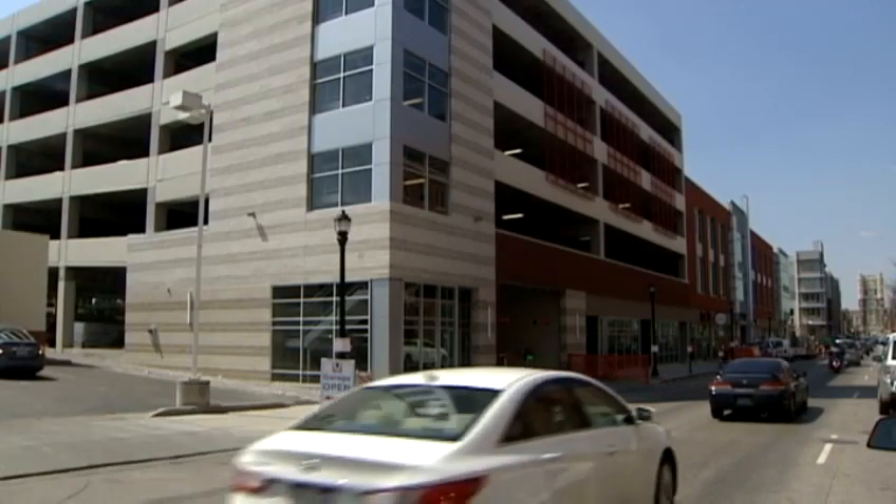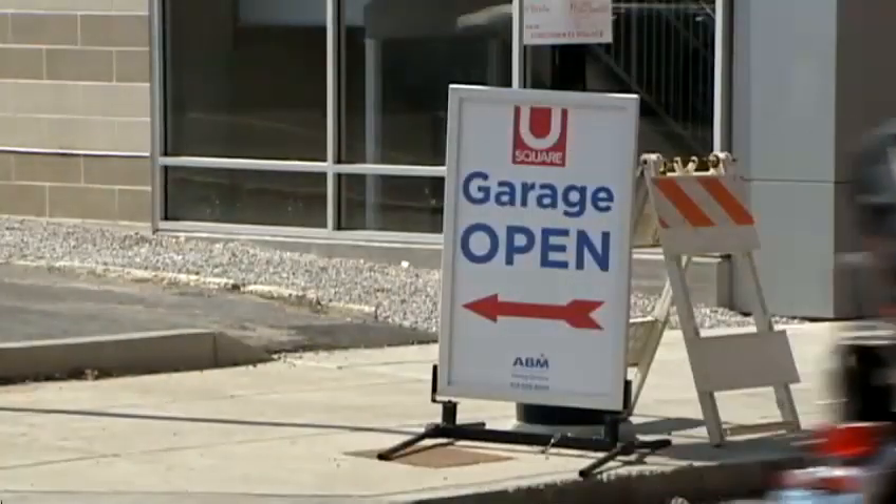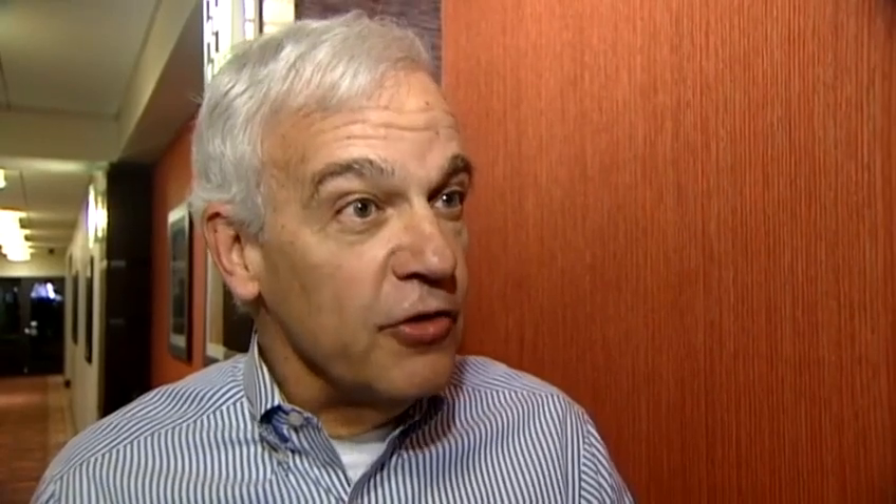After years of waiting and several false starts, Bortzen Town properties are getting it done. It's a transformational project and we're very, very proud of what we're accomplishing there with the support of the neighborhood, City Hall, and the University.